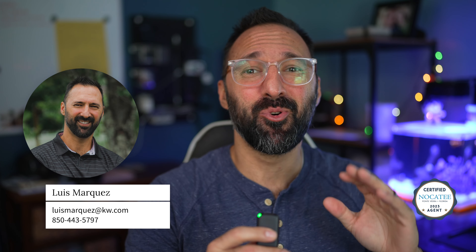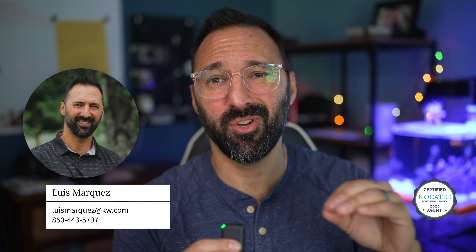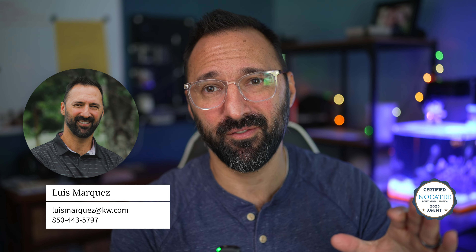Hey everyone, Luis Marquez here, your local real estate agent serving St. Johns County, Duval, and the surrounding areas of Jacksonville. I'm your dude, give me a call.